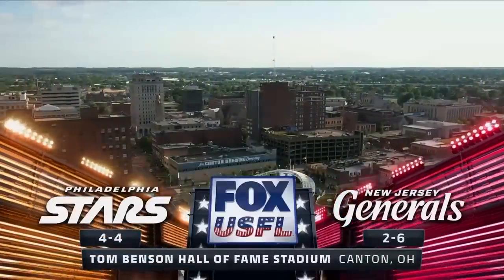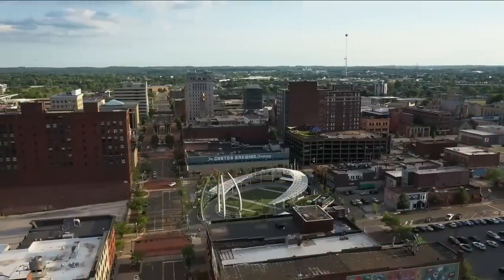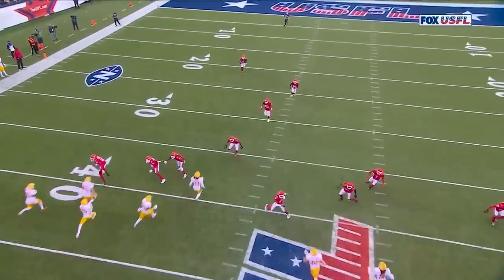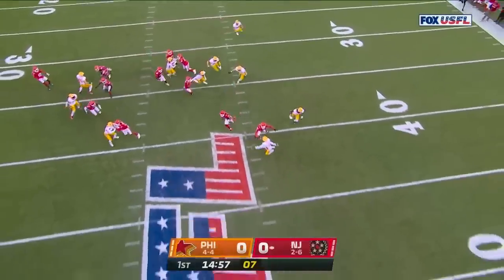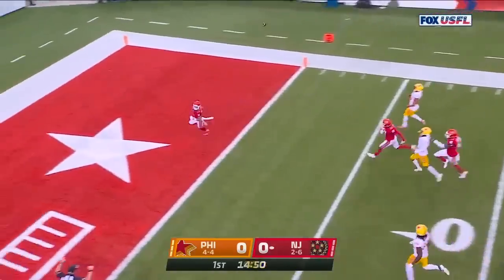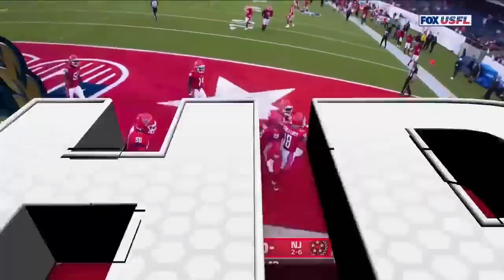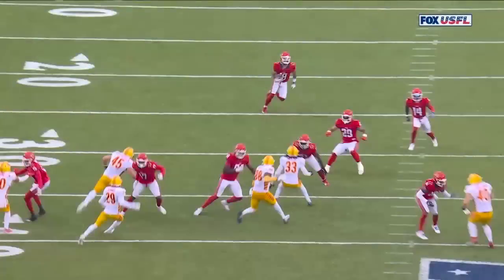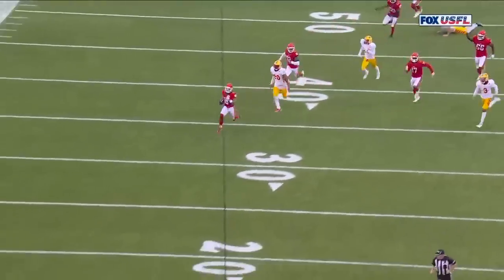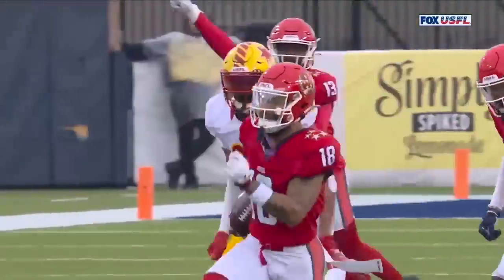Right here on Fox as the Philadelphia Stars take on the New Jersey Generals in a game that has some serious playoff implications. We kick it off in this last game of week nine in the USFL, and the generals will bring it out. Cam Echols-Looper with an 85-yard kickoff return out of the gate — a turn from what we saw earlier in the season when it was Philly with the great returns in their week five win over this New Jersey team.